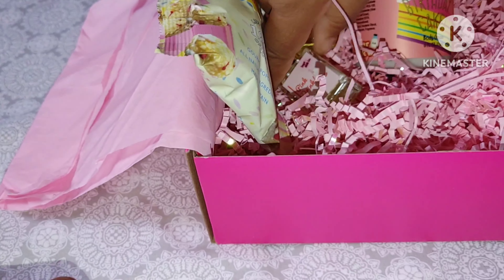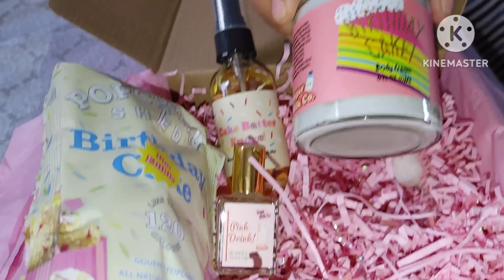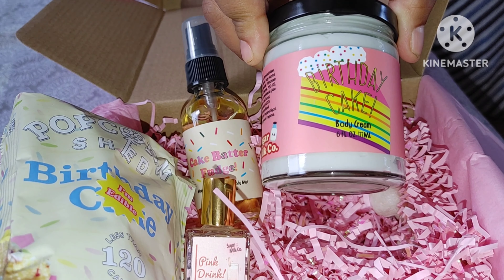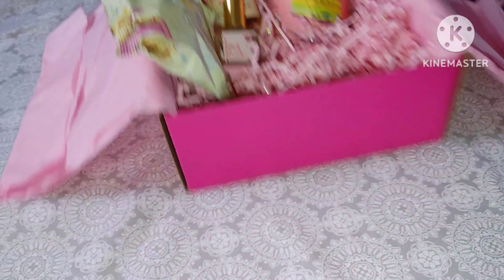Vanilla cake caramel popcorn with sprinkles. Why do you gotta make that kind of stuff? If you're addicted to eating, that stuff right there — listen to me. And now she has the items like the lotions and soaps.